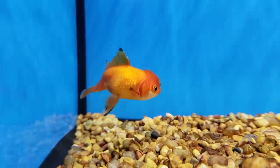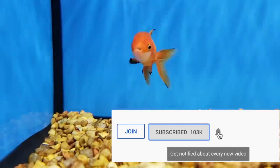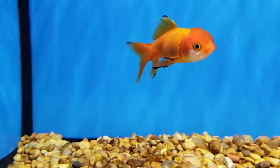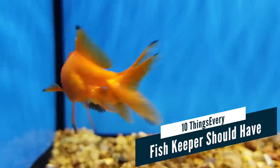We put out a new episode just like this every single week, so if you like this kind of content click the subscribe button down below and don't forget to ring the bell so you get notified when we put up next week's episode. With all that said, let's get into it. Here are the 10 things that we believe every fish keeper should have.